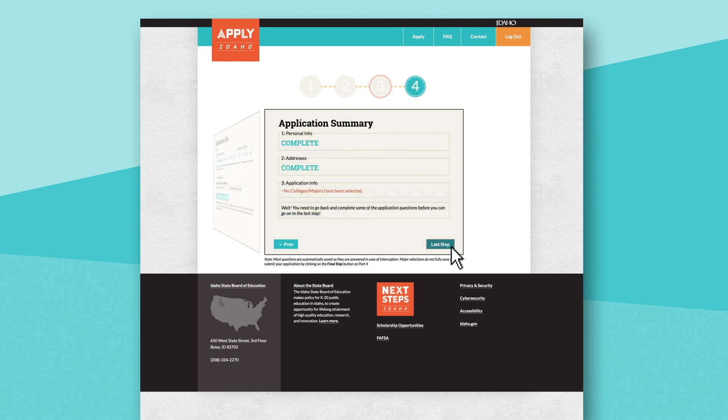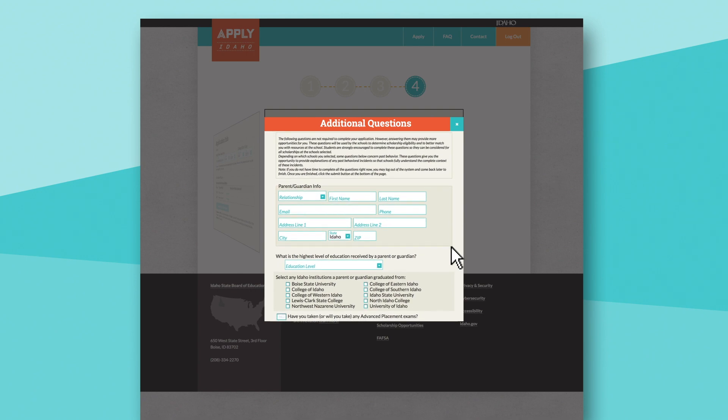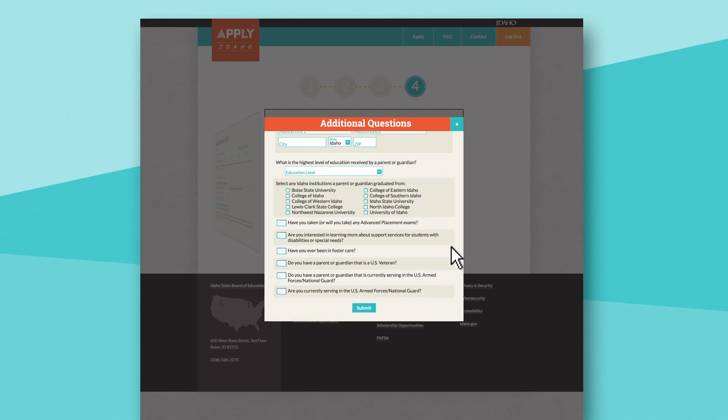If there is any required information missing, students will see where they need to return to add additional details. The final screen asks a number of questions based on where students are applying. The answers to these questions help colleges determine scholarships students qualify for. While they are optional, we encourage applicants to respond so they're considered for all possible financial assistance, and colleges can best understand and serve each student.